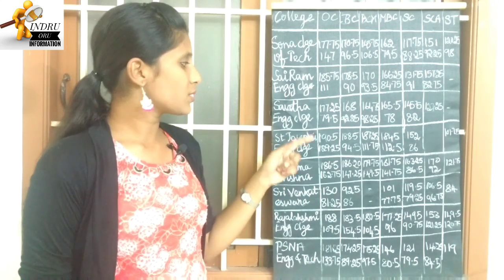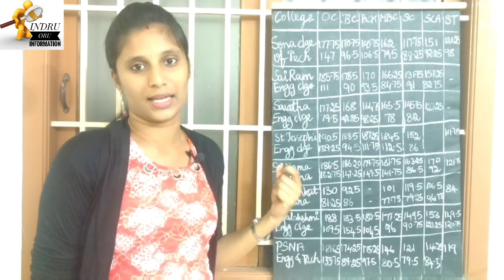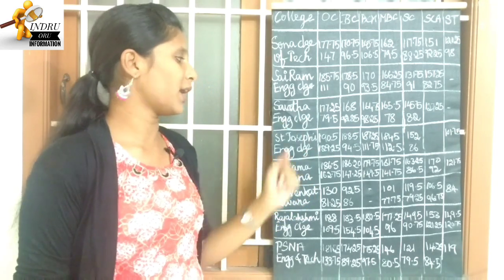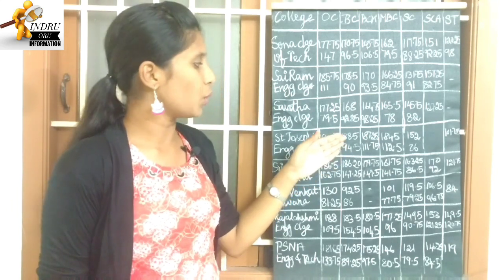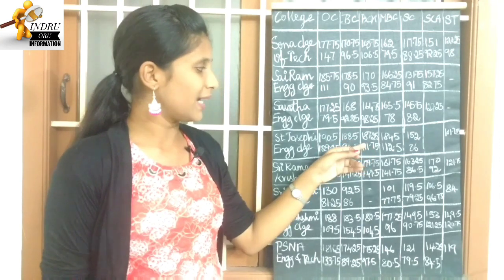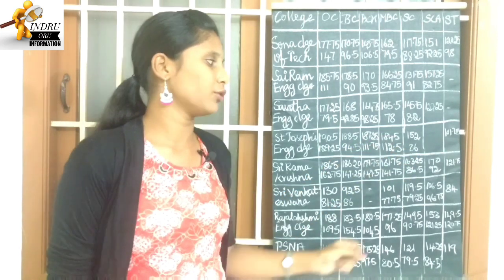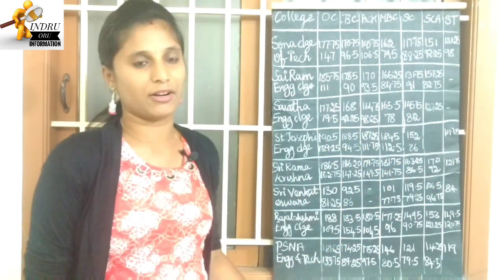Next college: ST Joseph's Engineering College. OC category highest cutoff is 190.5, lowest cutoff is 129.25, so OC range is 129 to 190. BC is 94.5 to 188.5. BCM is 111.75 to 187.25. MBC is 112.5 to 184.5. SC highest cutoff is 152, lowest cutoff is 86. SC highest cutoff is 165 in this college.